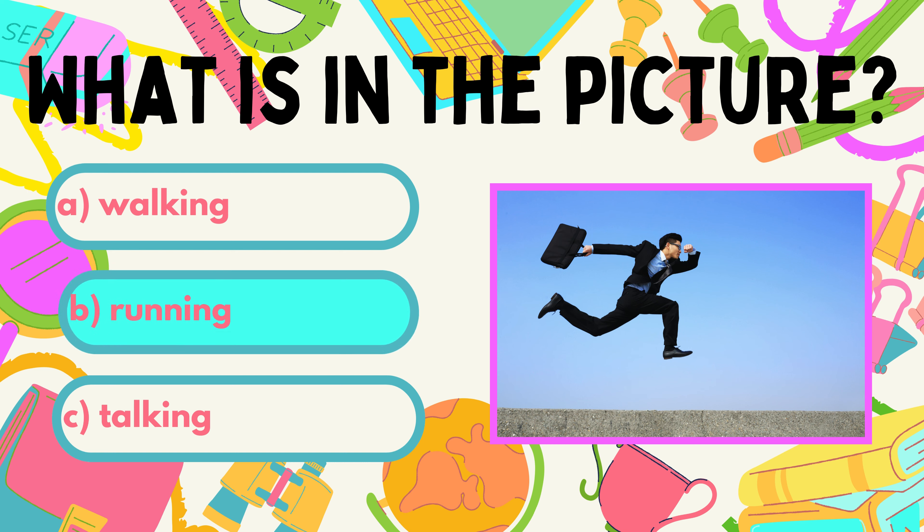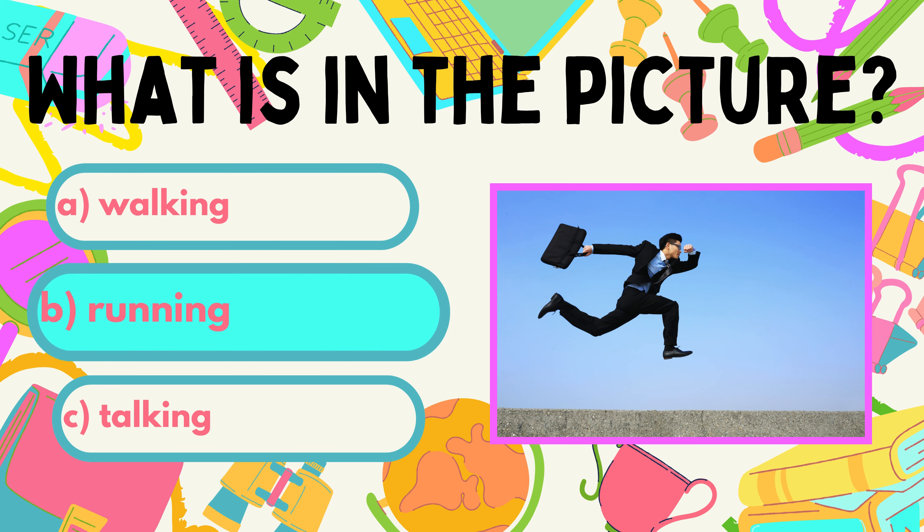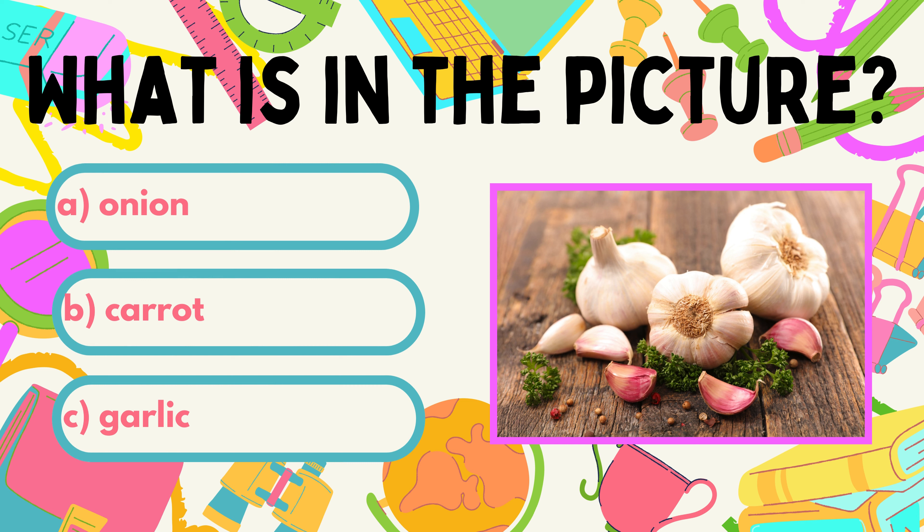He must be late for work. Next question. What do you see in the picture? A. Onion. B. Carrot. C. Garlic.